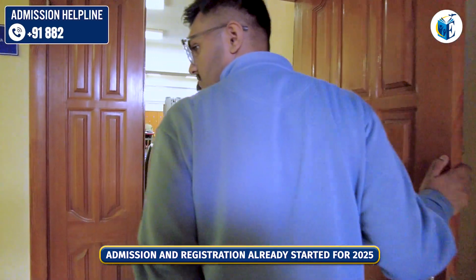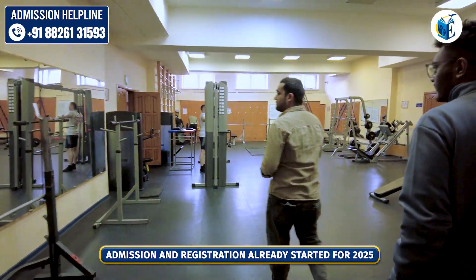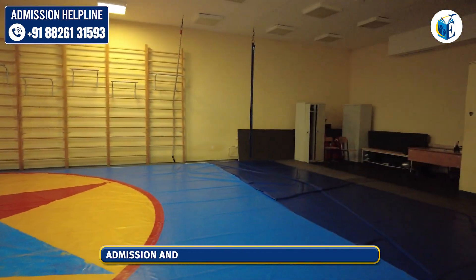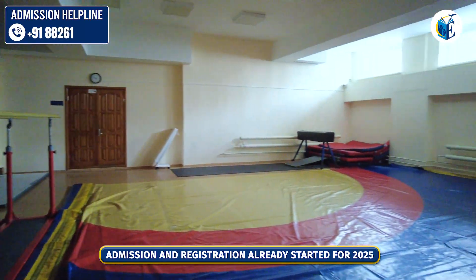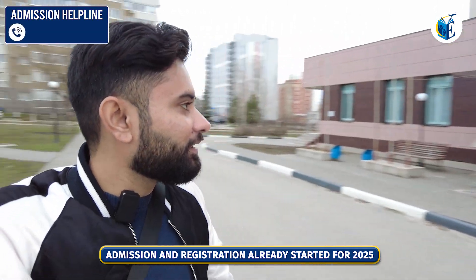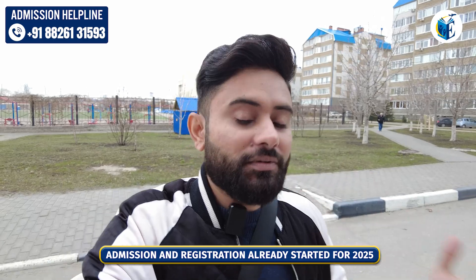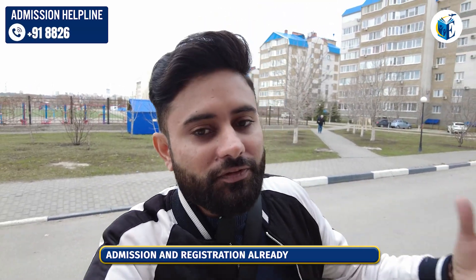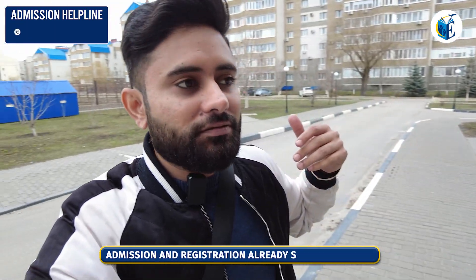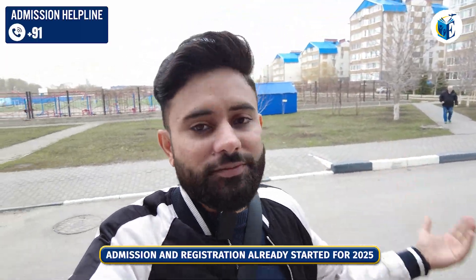Now let's go and see another place. I am in front of the swimming pool area. I will show you — the swimming pool is really big, a professional-level swimming pool, and all the students can come and use it just for swimming practice. Of course all these are just the sports areas.